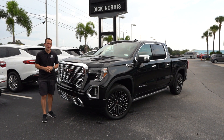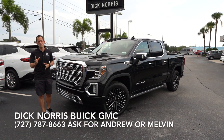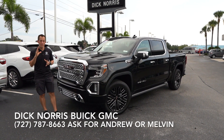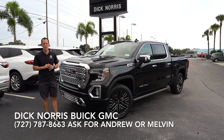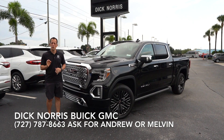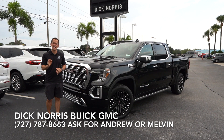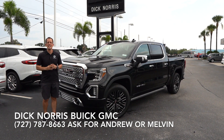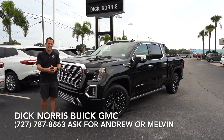Hey guys, what's up? It's Joe Rady from Rady's Rides. I'm back here at Dick Norris Buick GMC in Palm Harbor, Florida, and we have a first in the truck industry. This is the all-new 2019 GMC Sierra Denali, but this one is very, very special. It is the Carbon Pro Edition.